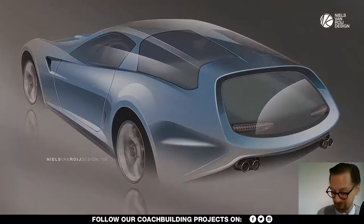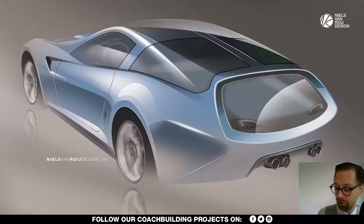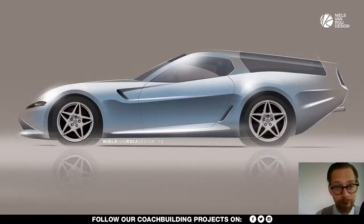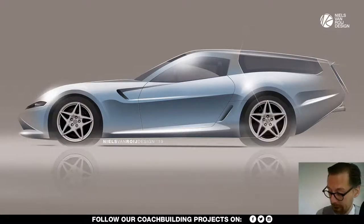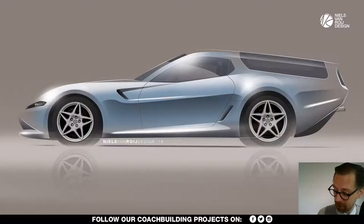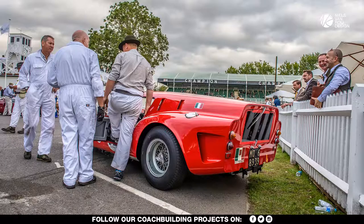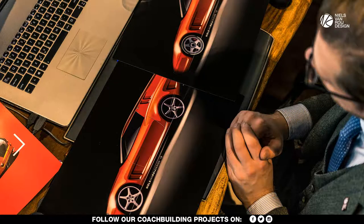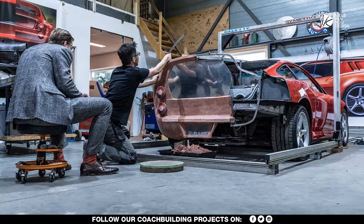Andy says he personally prefers videos of about 50 minutes that take us through the complete design process from beginning to delivery. We'll do that through our social media — Twitter, Instagram, Facebook — as a weekly update on the car and other projects, like the Land Rover Defenders we work on with Heritage Customs. He also wants more detailed videos on the design process.